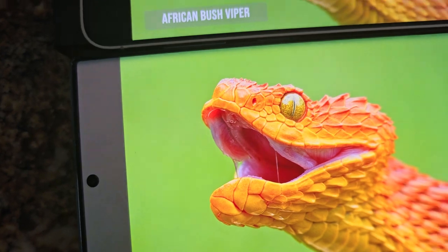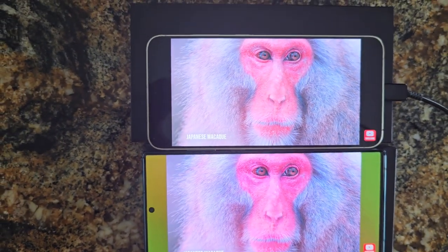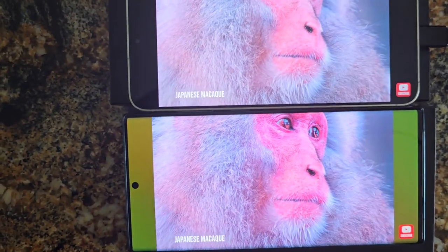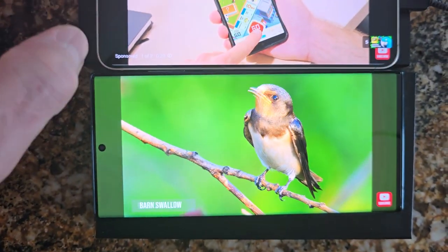Looks like they've reduced the color tone. The saturation has decreased a bit. But maybe the extra brightness of the S24 is washing out the color.